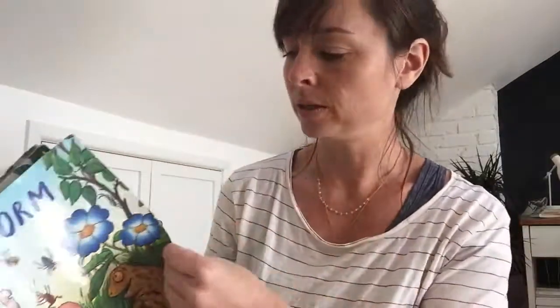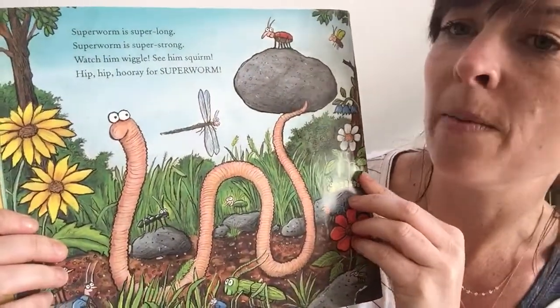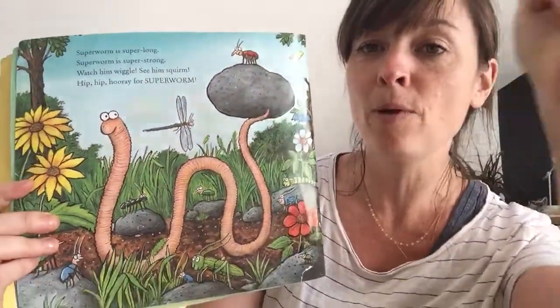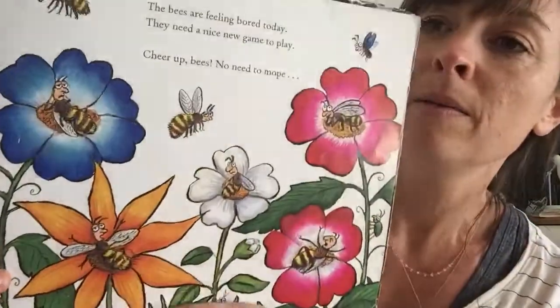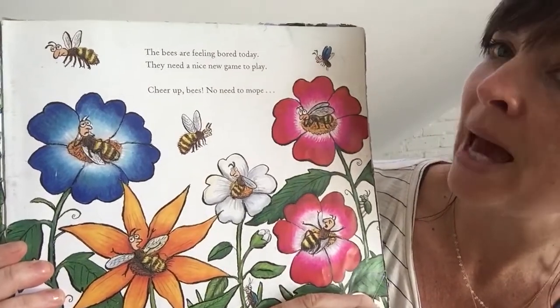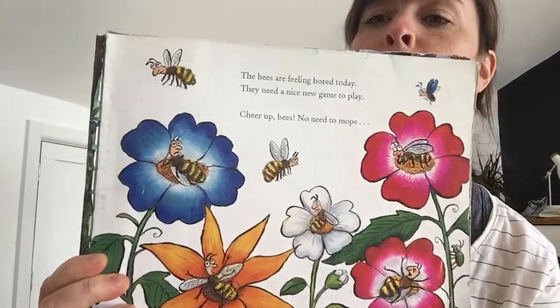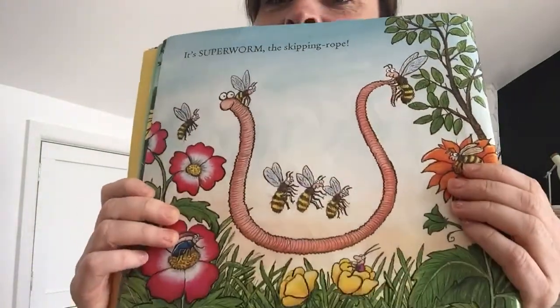Superworm. Superworm is super strong. Watch him wiggle, see him squirm. Hip hip hooray for Super Worm! The bees are feeling bored today, they need a nice new game to play. Cheer up bees, no need to moan. It's Super Worm the skipping rope! Look, all the little bees are skipping over him.